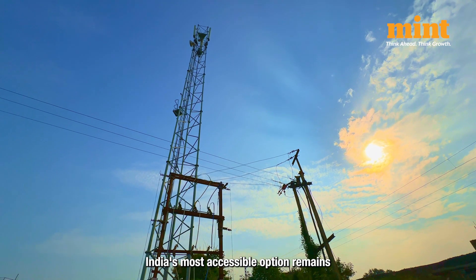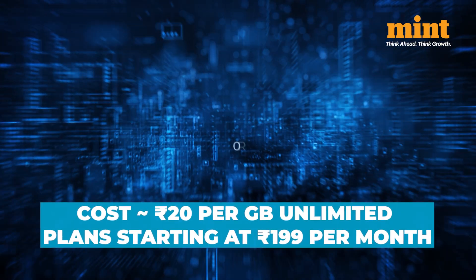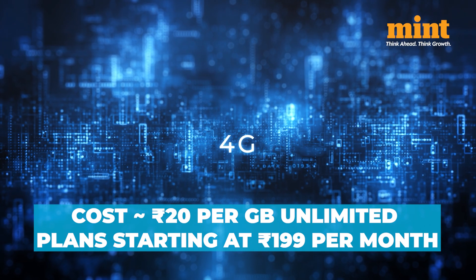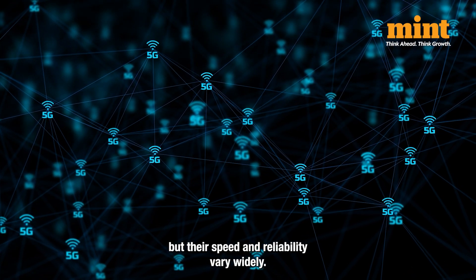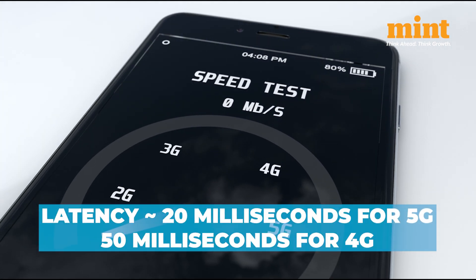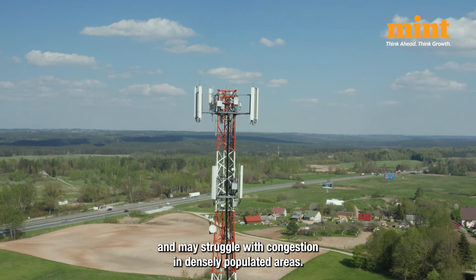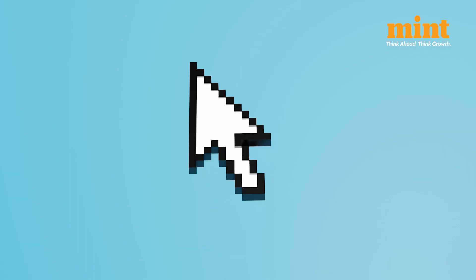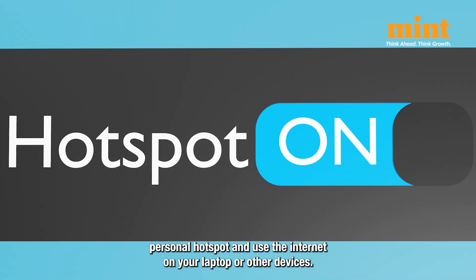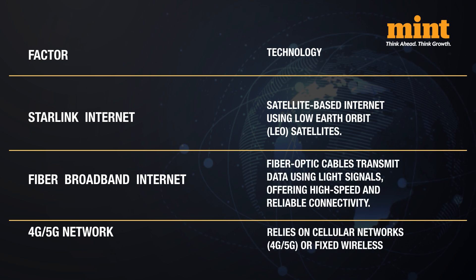India's most accessible option remains wireless internet services via mobile networks like 4G and 5G. These services are affordable, as low as Rs. 20 per GB, or unlimited plans starting at Rs. 199 per month. But their speed and reliability vary widely. While convenient for on-the-go users, wireless networks face higher latency — 20 milliseconds for 5G and over 50 milliseconds for 4G — and may struggle with congestion in densely populated areas. If your phone or device has a hotspot option, you can create a personal Wi-Fi hotspot and use the internet on your laptop or other devices. Here is a detailed breakdown of the differences between the three types of internet services.